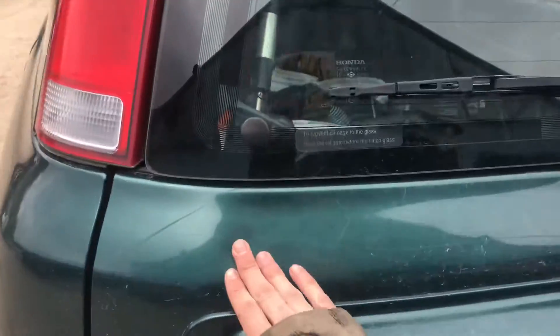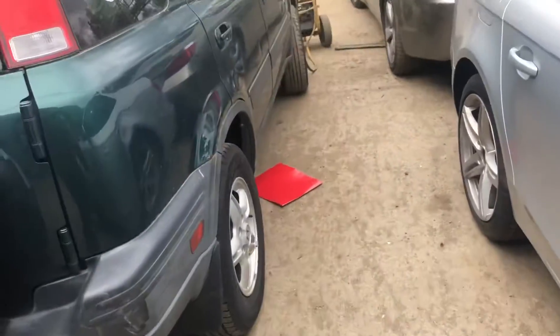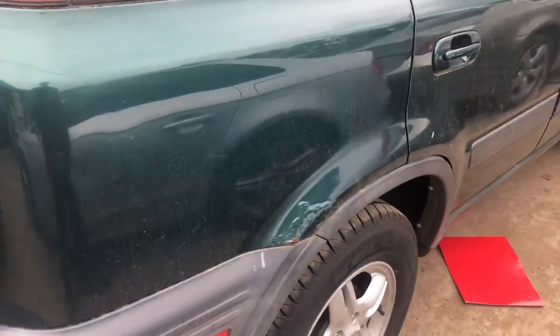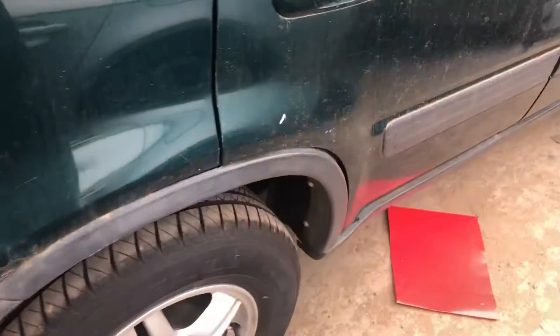Lid's got a good size dent, pretty scratched up. Good taillight. Passenger side quarter also bubbling.